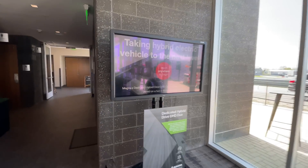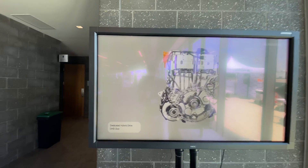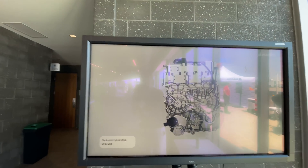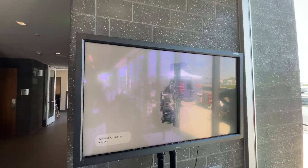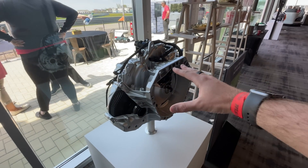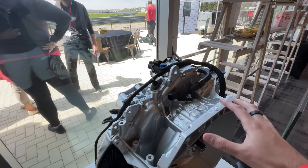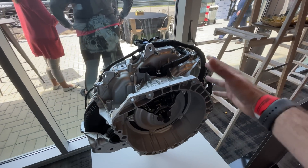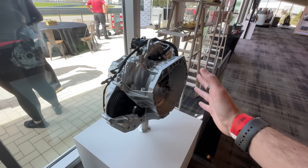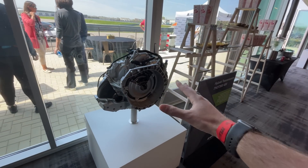Immediately over here in the corner, we have the Dedicated Hybrid Drive DHD Duo. Basically how this works is it's a hybrid drive system with two motors — one for regen, one for traction — with a lot of different opportunities for hybrid electric vehicles. And then over here is the hybrid transmission for 48-volt systems. This is something you can put in, like — Mercedes has a lot of 48-volt hybrid technology. The perk of this is the transmission built in only adds a little bit of bulk around the edges, so it's easier to fit into an existing vehicle without completely re-engineering the engine block. A lot of vehicles have an engine block that's basically too long, so they'll have to shorten it or re-engineer the transmission to squeeze in a mild hybrid system — this makes it much easier.